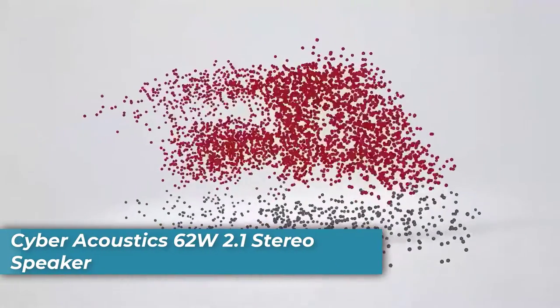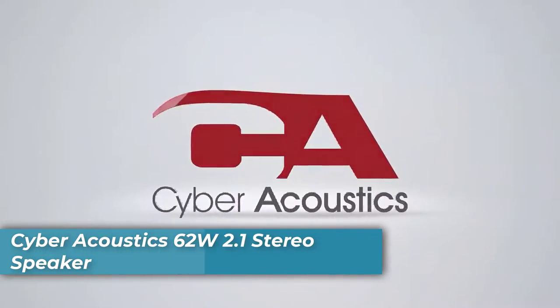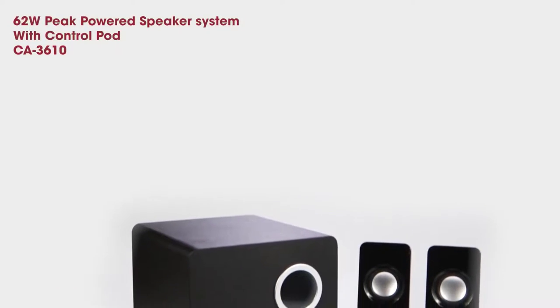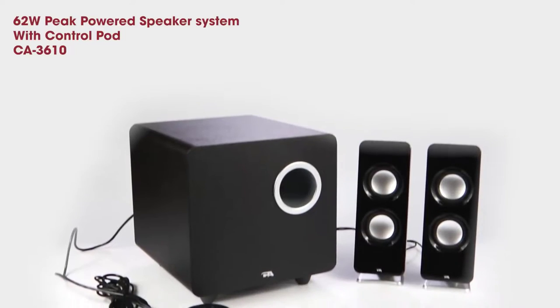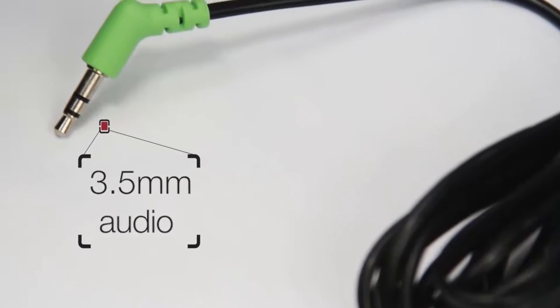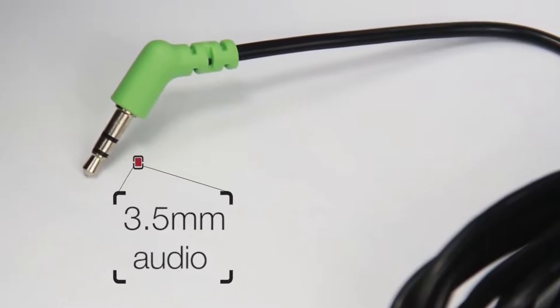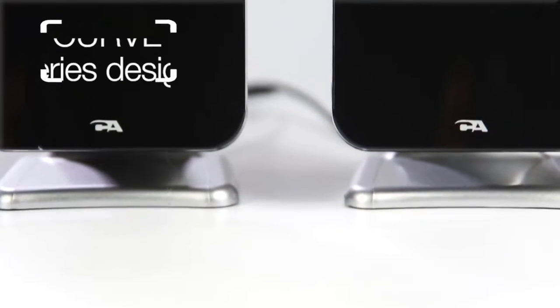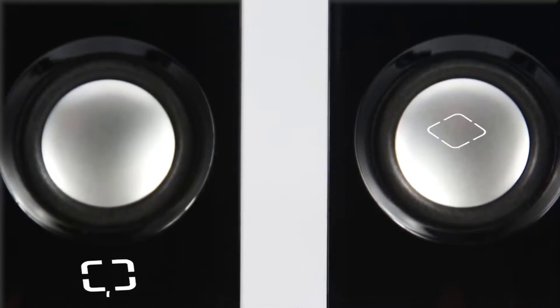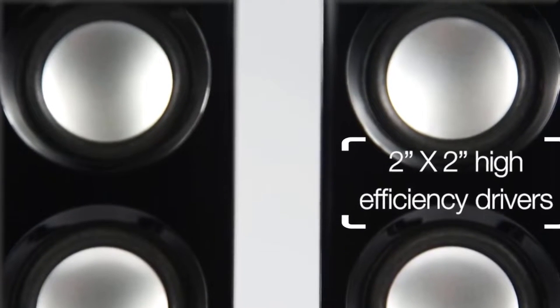Number 1 is the Cyber Acoustic 62W 2.1 Stereo Speaker. This pro-quality speaker delivers rich, room-filling sound powered by a total of 62 watts of peak power with 30 watts of reliable RMS power. Even the most powerful audio sources will never be distorted with this impressive combination of wattage. Enjoy crystal clear audio that lets you experience all the nuances and details in your music as they were meant to be experienced.